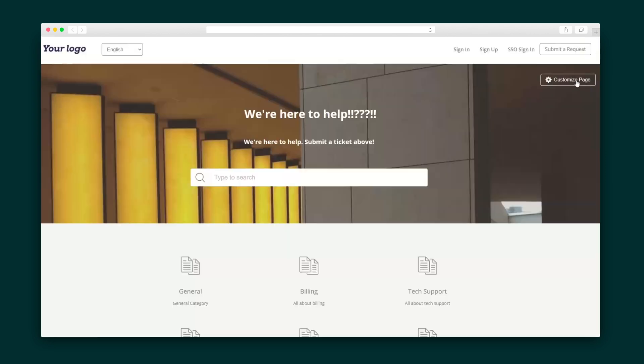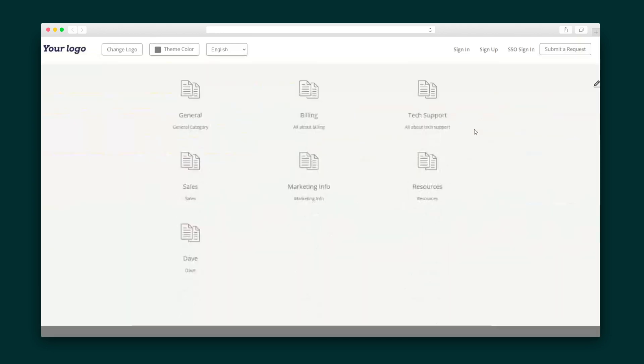Next, it's time to customize the user portal, where users can access your knowledge base for 24/7 support. This is completely brandable, so go ahead and change the logo, add a custom URL, and switch up the colors and text to align with your brand.